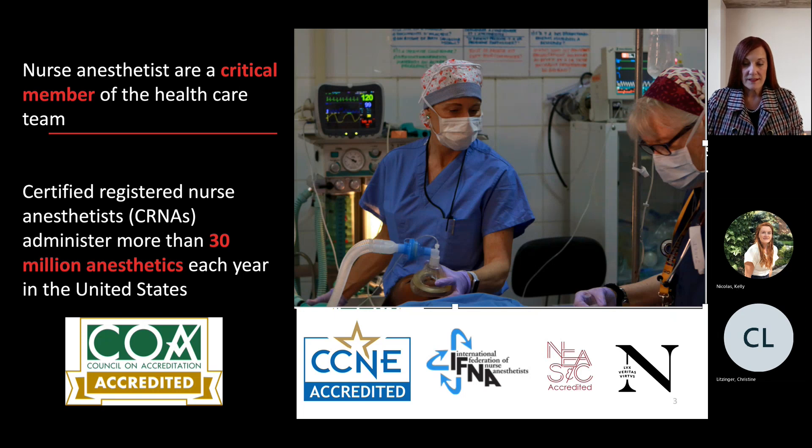The Doctor of Nursing Practice Nurse Anesthesia Program has received full approval from the Council of Accreditation of Nurse Anesthesia Educational Programs, Commission on Collegiate Nursing Education, International Federation of Nurse Anesthetists, and the New England Association of Schools and Colleges.